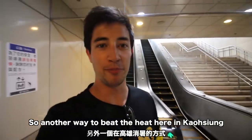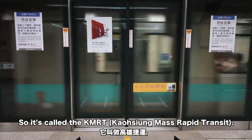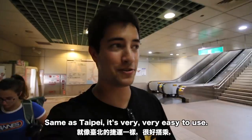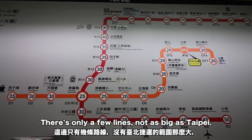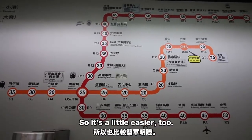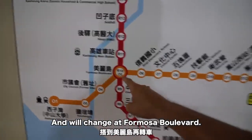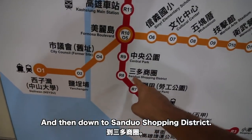Another way to beat the heat here in Kaohsiung is to take the metro system — it's called the KMRT, same as Taipei, very easy to use, clean and convenient. There are only a few lines, not as big as Taipei, so it's a little easier too. We are going from Dadong Station, changing at Formosa Boulevard, and then down to the Sandal shopping district.